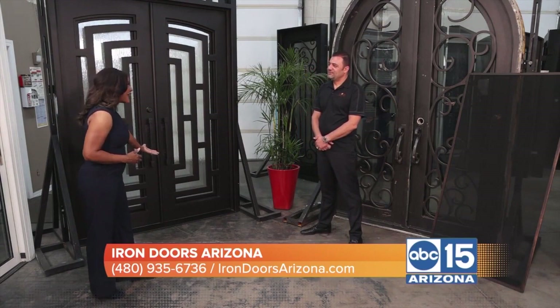It keeps the critters out too. Oh yeah, especially around here there are a lot of scorpions. If a credit card could get in, a scorpion could get in. With us, everything is properly sealed.